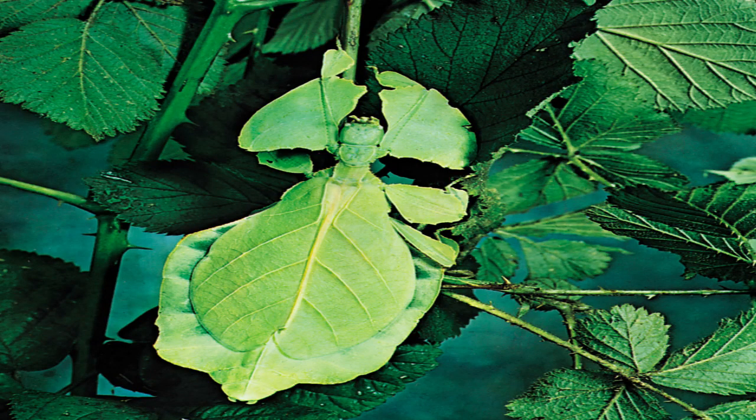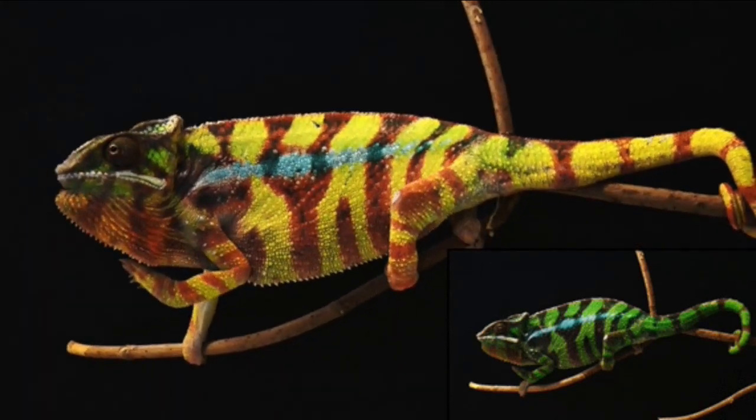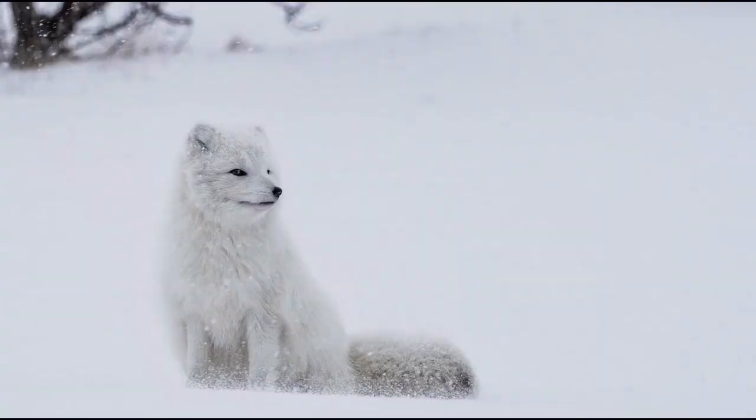A leaf insect, as you can see on your screen, is rarely identified within sticks or woods — that is camouflage, and this adaptation protects them from their enemies. A chameleon changes its body color according to its surroundings to escape from its enemies. Even arctic foxes, who live in polar regions, have a brown coat in summer while they grow white fur in winter, to merge with their surroundings. This is camouflaging.